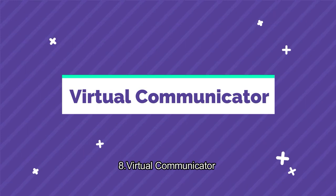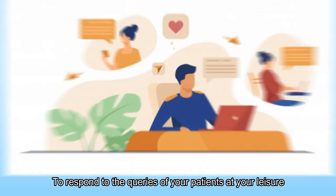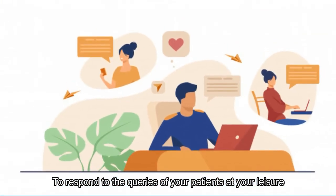Virtual communicator, to respond to the queries of your patients at your leisure.